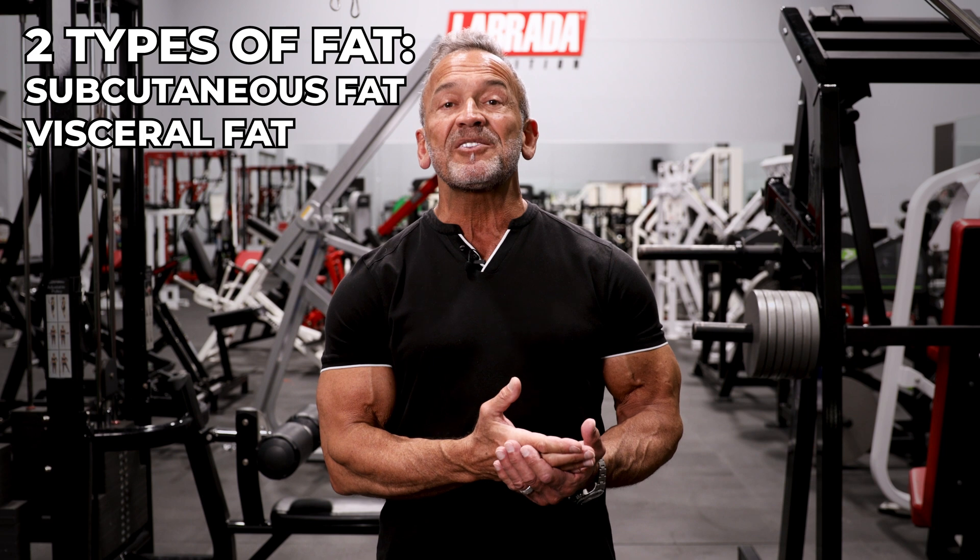It's important to recognize that there are two major categories of stored fat in the body. For purposes of our discussion here, we're going to label those subcutaneous fat and visceral fat. Subcutaneous fat is the fat stored right underneath the skin — this is the fat layer that you can actually pinch. Visceral fat, on the other hand, is stored inside your abdomen, also called intra-abdominal fat, and it's stored around the internal organs. Having some is necessary to protect and insulate those organs, but as it increases beyond healthy levels, it can make your waistline grow.